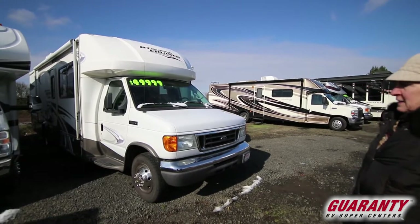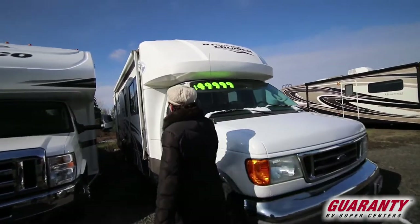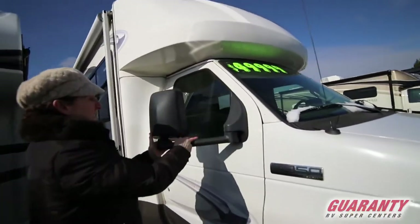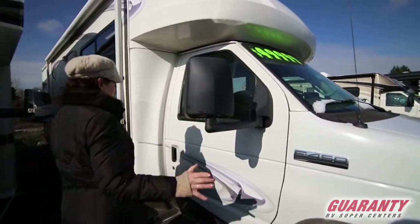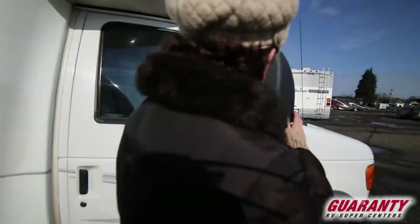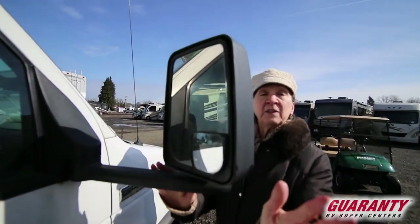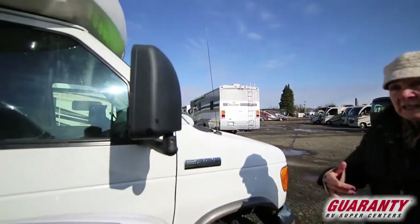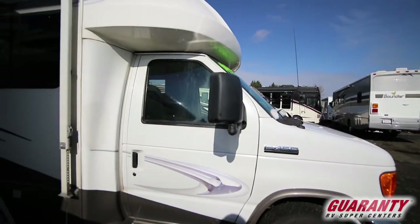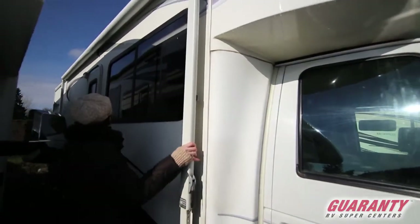Come on in. The swing-out mirrors are nice — full big mirrors. You've got your extra little mirror here that gives you extra vision in those lanes if somebody's right beside you in your blind spot.